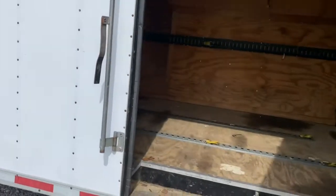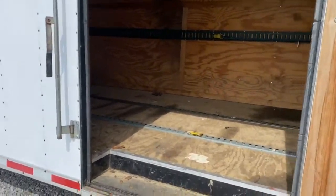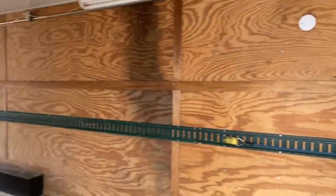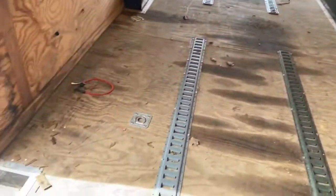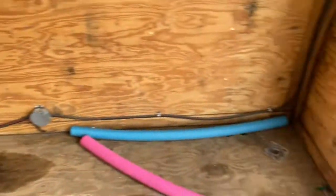Now, the great thing about this unit is it's got two entries, so it's got this massive side door at the front of the unit. You've got Z-Track all the way down the walls on both sides, along with Z-Track in the floor and D-rings at the front of the unit and back here.